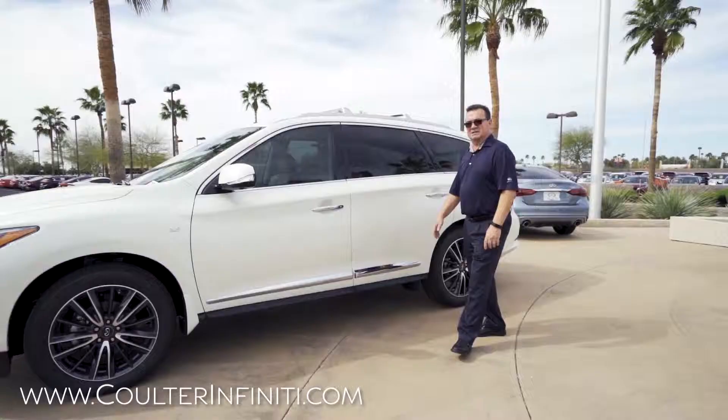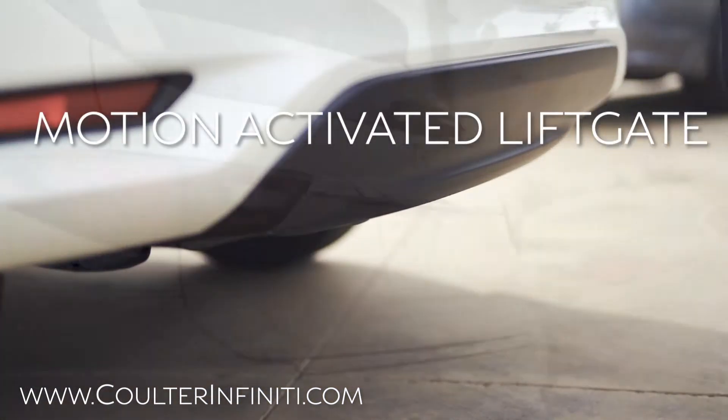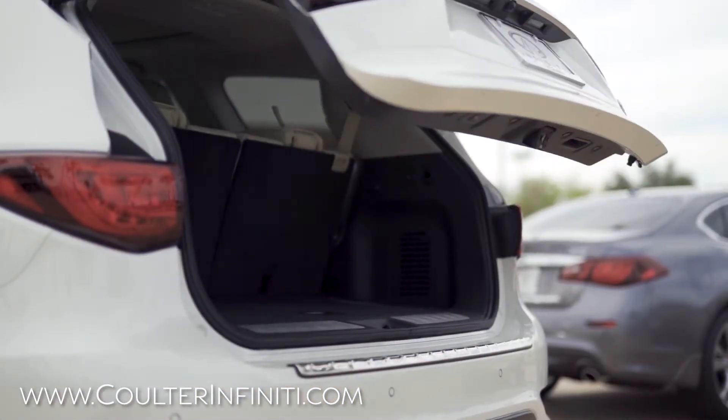So if you follow me back here, one of the nice new features they've added to the back is the new kick liftgate. Just wave your foot under there and it'll activate the liftgate.